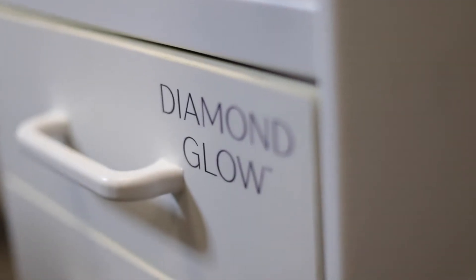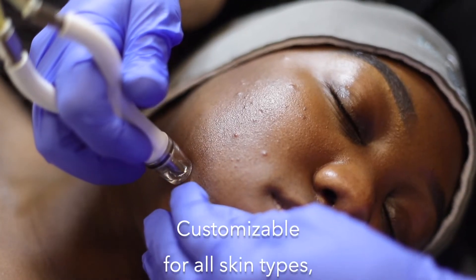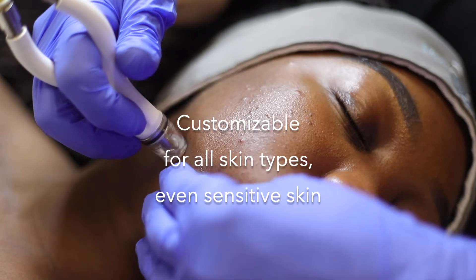Hi, I'm Tracy, an esthetician with Spacahaba. One of our most popular treatments at Spacahaba is the Diamond Glow. The Diamond Glow is customizable for all skin types, even sensitive skin.